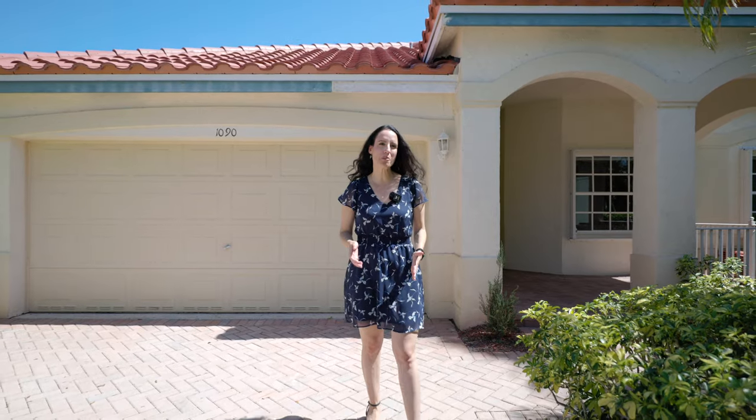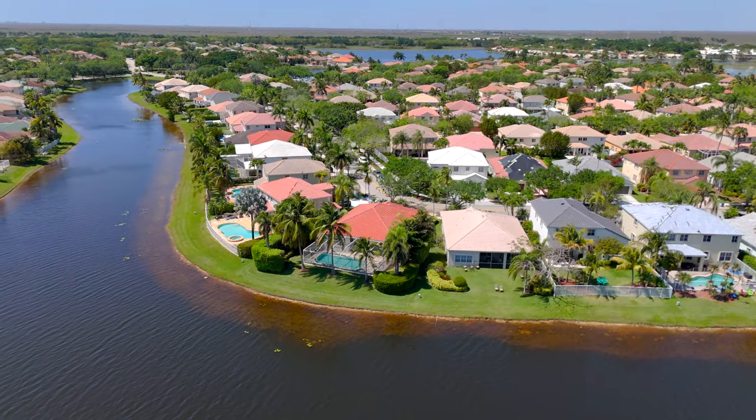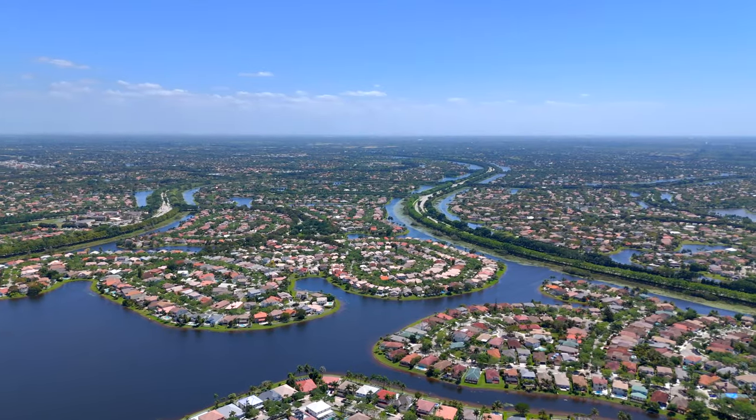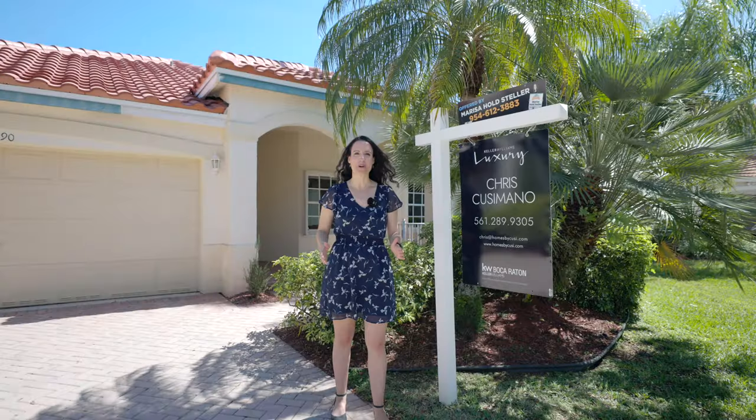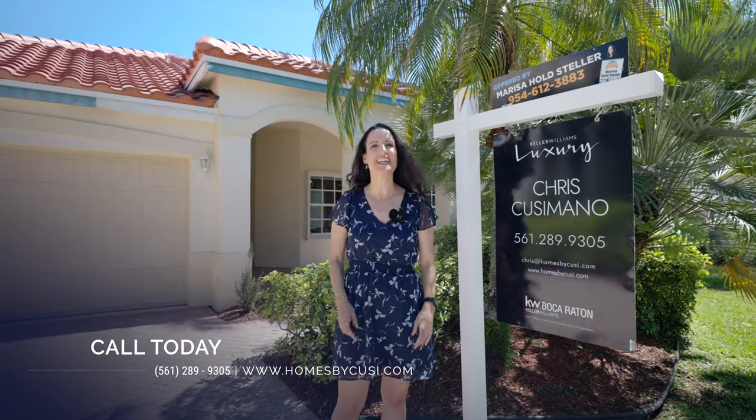Homes here in the Meadows don't come on the market very often, and this is your chance to grab one of the best properties with one of the best views in one of the best cities in all of South Florida. So what are you waiting for? Give us a call and we'd be happy to give you a personal tour. Thanks for watching.